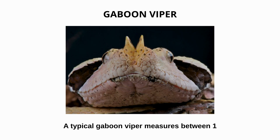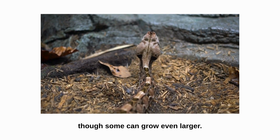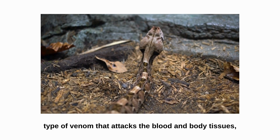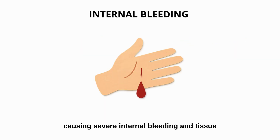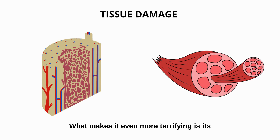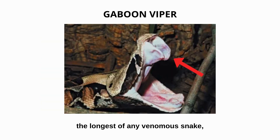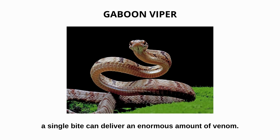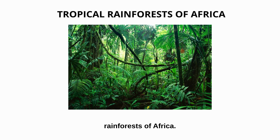A typical gaboon viper measures between 1.8 to 2.1 meters, though some can grow even larger. The gaboon viper's venom is a hemotoxin — a type of venom that attacks the blood and body tissues, causing severe internal bleeding and tissue damage if left untreated. What makes it even more terrifying is its massive fangs, the longest of any venomous snake, reaching up to 5 centimeters. With fangs that size, a single bite can deliver an enormous amount of venom. These snakes are commonly found in the tropical rainforests of Africa.